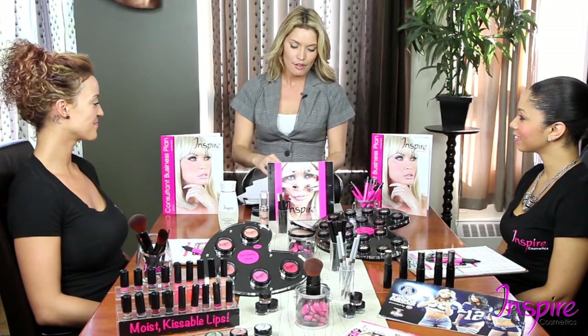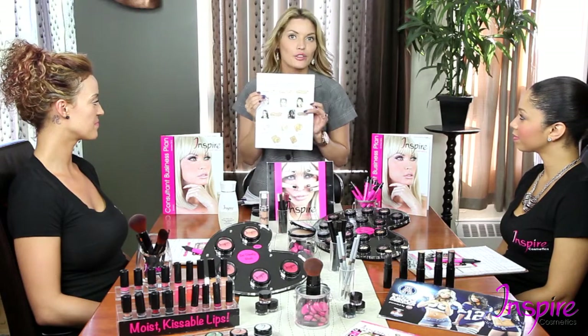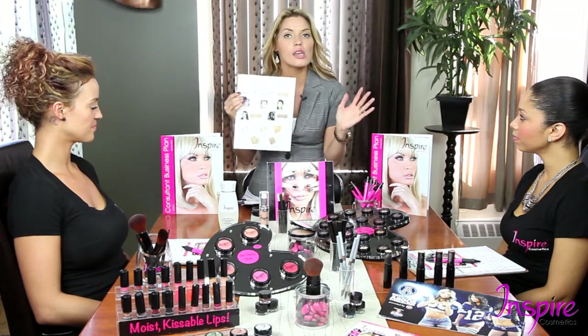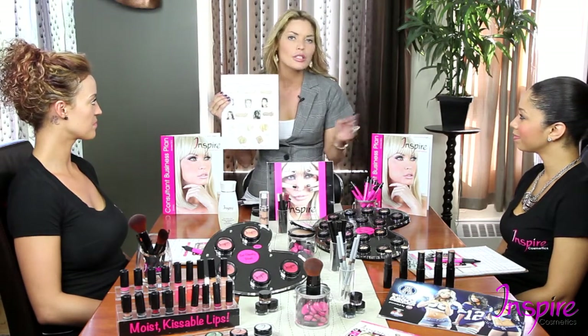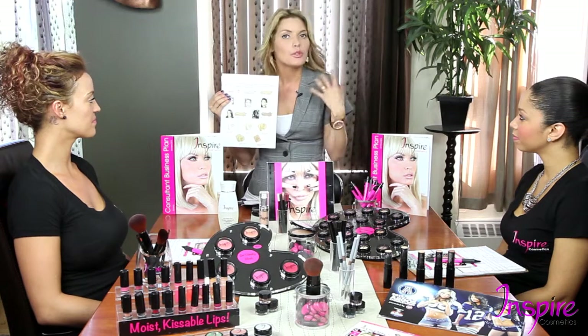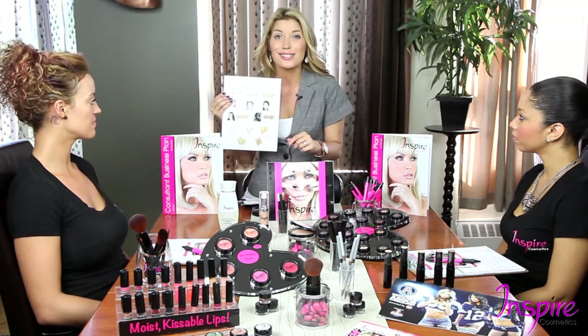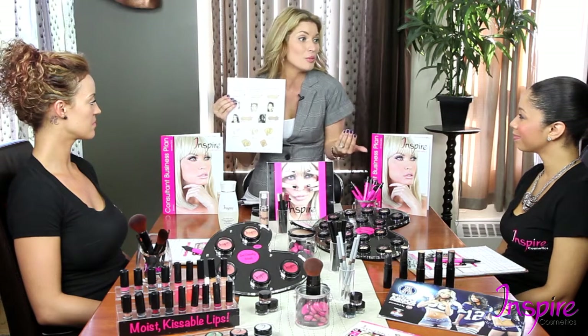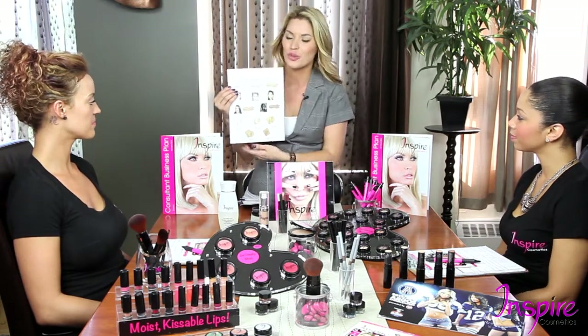Next we have the guide on how to pick the perfect shade and color product for your clients — specifically for the corrector stick and two-way powder application. To be totally honest, this is actually one of the simplest things to do, yet it's probably one of the most stressful things new consultants worry about: how do I pick the right corrector color? We're going to teach you how today.